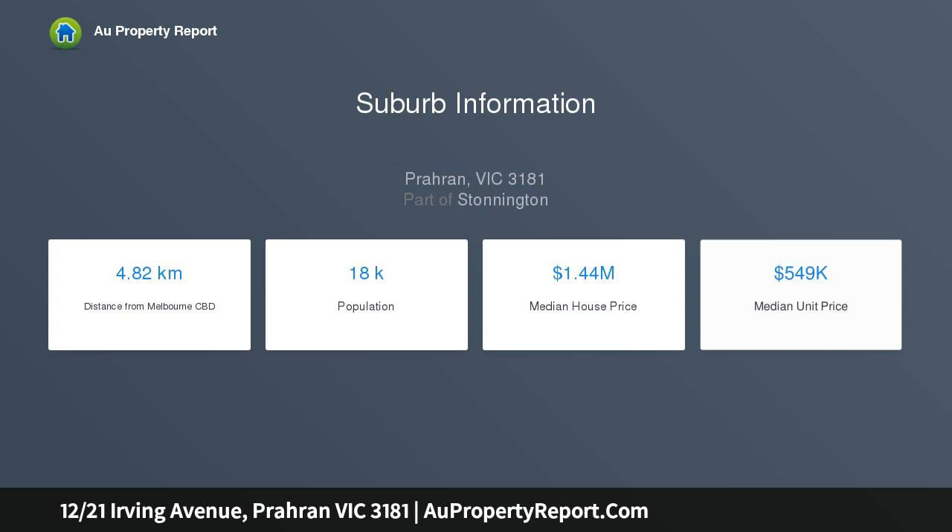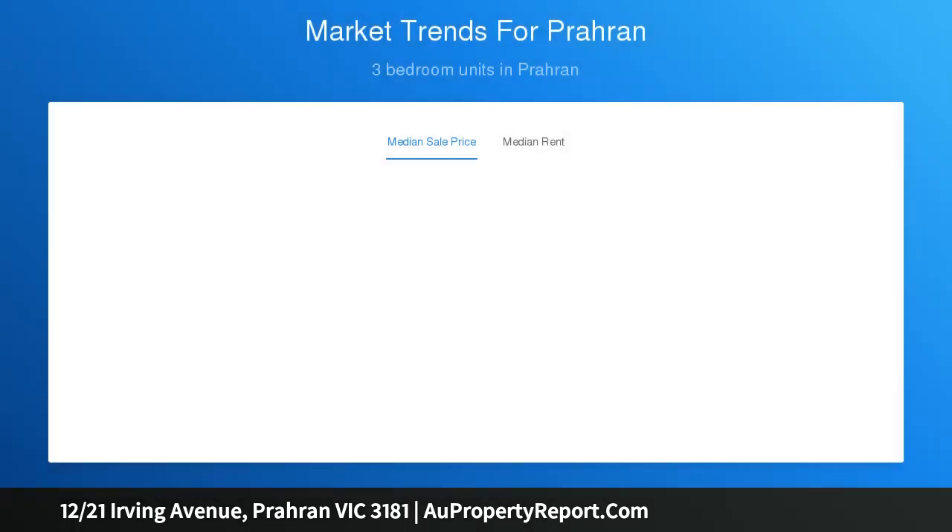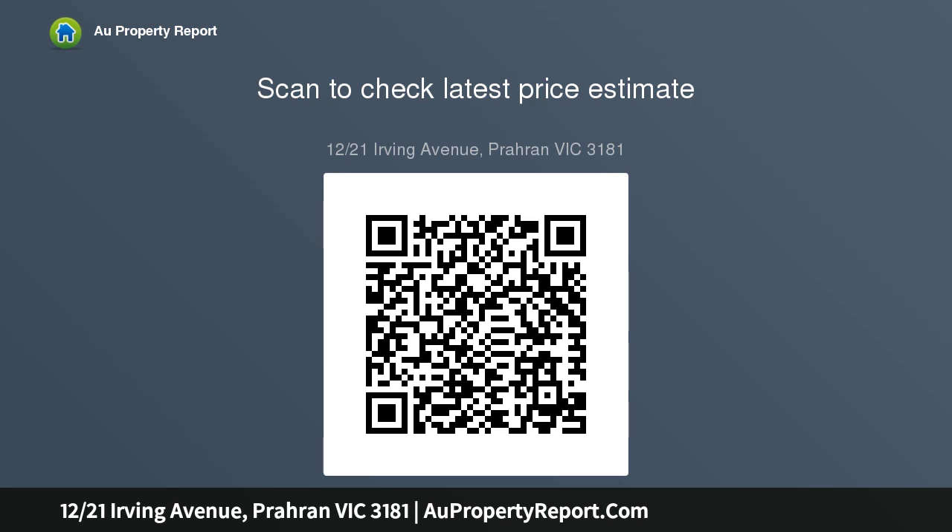This elevated strata title apartment within a boutique building of 18 boasts generous proportions, high ceilings, abundant natural light through large windows, and a superbly renovated kitchen and bathroom.